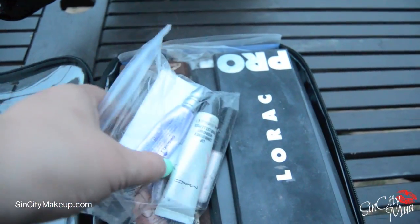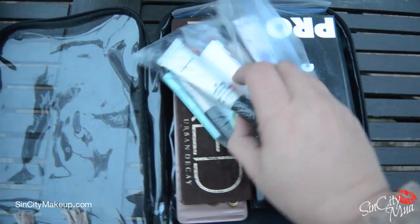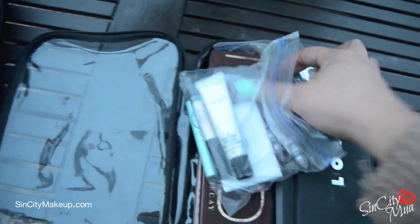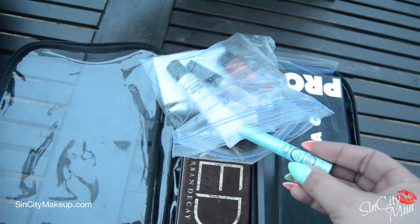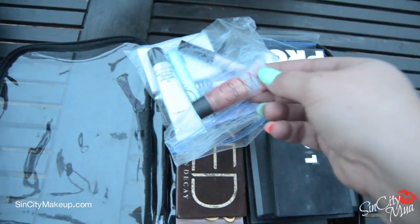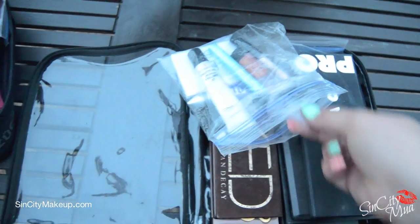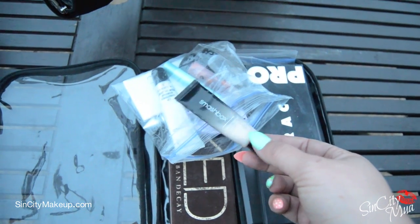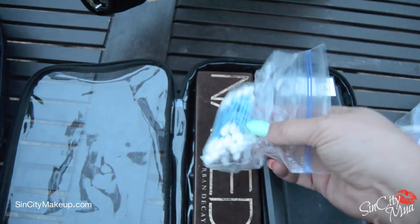Inside this Ziploc bag is a lot of my primers. I have a lip conditioner, a few Urban Decay Primer Potions in small and large sizes, Too Faced Lip Insurance for clients whose lipstick doesn't stay on well, NARS Orgasm which I sometimes mix with foundation for a glow, a clear base coat I use for glitter, Smashbox primer for priming skin, and Smashbox Photo Matte. I prefer matte over dewy because dewy doesn't photograph well.